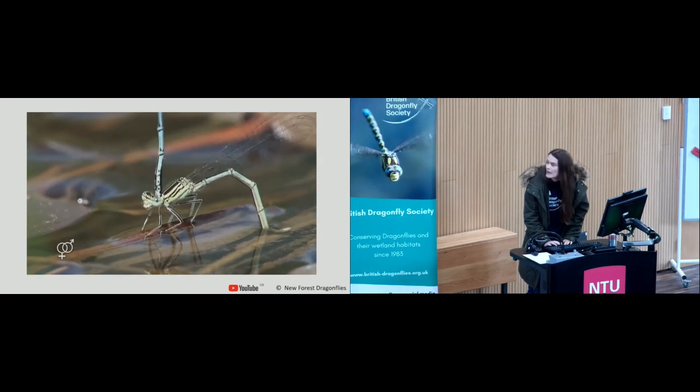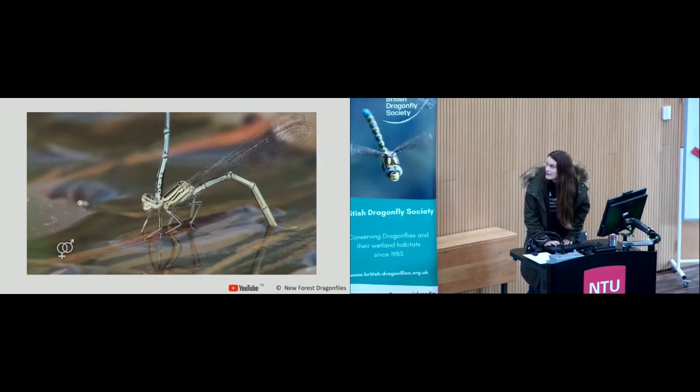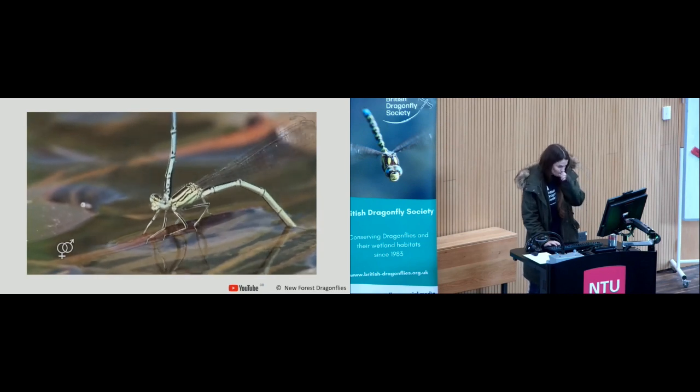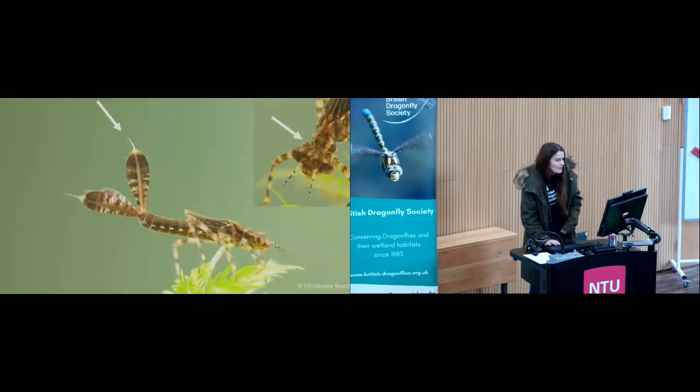You can see the female inserting her eggs using her ovipositor into the vegetation under the water. Here we have the larva — quite attractive looking with their little stripy legs. They've got long filaments at the end of the caudal lamellae on the fins at the bottom of the abdomen, and an angular shape to the back of their head, which helps with identification. They take, on average, about two years to develop.